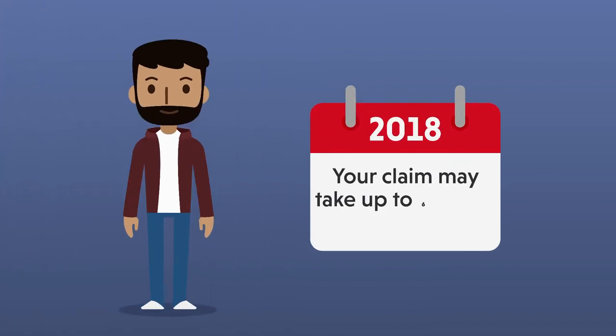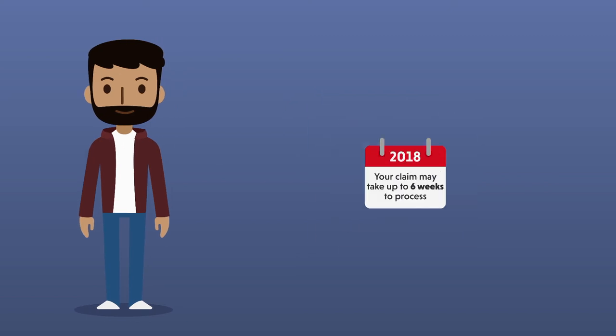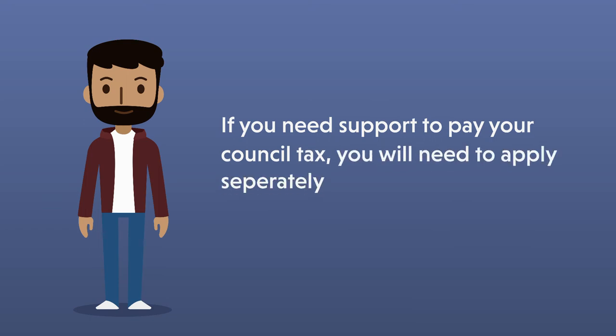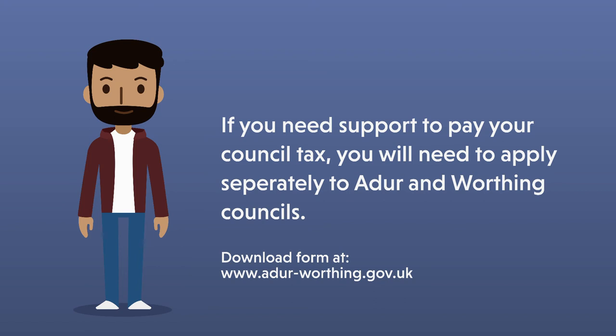Remember, your claim may take up to five to six weeks to process, so it's important to have all your documents at hand to prevent delays. If you need support to pay your council tax, you will need to apply separately to Adur and Worthing Councils. You can either call or drop in to get a form.